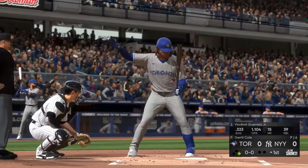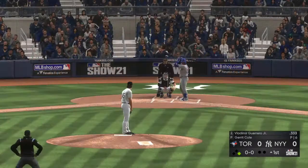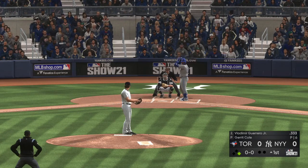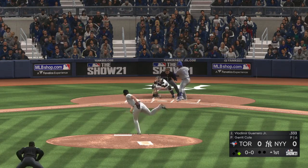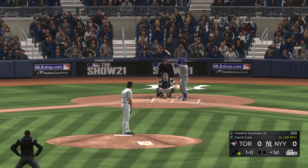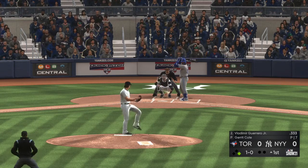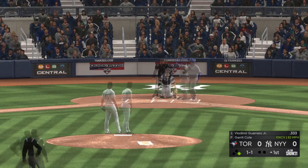He lays off ball four, and the leadoff man is on to begin the ballgame. First baseman Vladimir Guerrero Jr. steps in. First pitch on its way — Guerrero Jr. looks at ball one. Perfect time for a mound visit right here, just give him a breather, a chance to collect himself and get back to work.